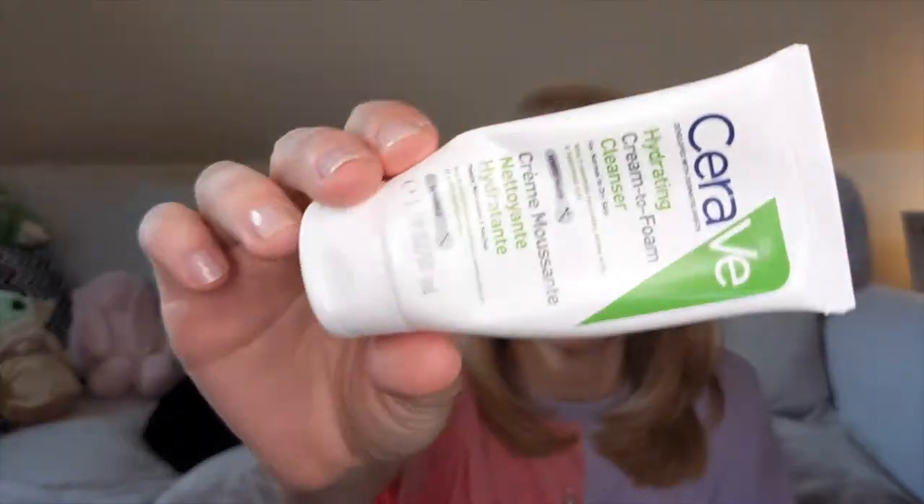Next I've got the CeraVe Hydrating Cream to Foam Cleanser — I believe this is a deluxe sample, 50ml. I got it in a Full Unique beauty box. I love this cleanser — this is probably my second or third sample I've requested in my Full Unique sample service box. It's a lovely cleanser, good for an evening second cleanse after removing makeup. It removes any residue, it's gentle enough for the morning, and does not strip my skin or leave me feeling tight or dry.